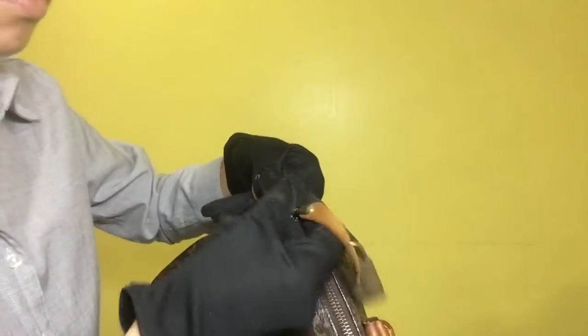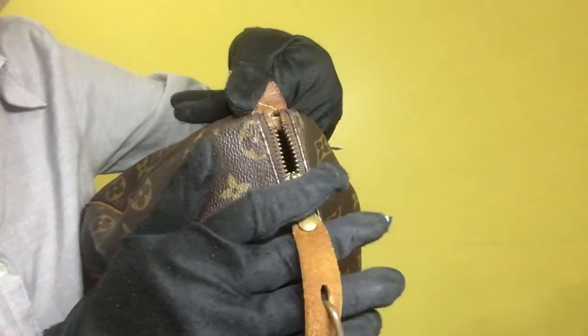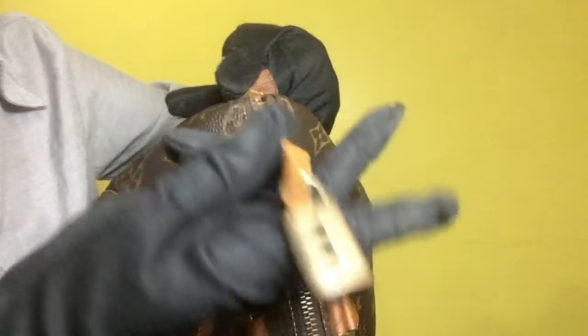As for the zipper, the zipper pull has fading, tarnish, and scratches. For the padlock, it also has signs of fading, tarnish, and visible scratches.